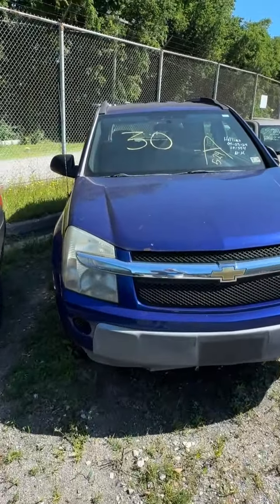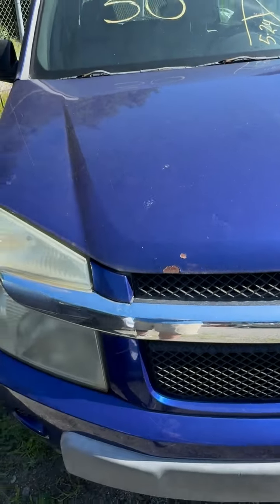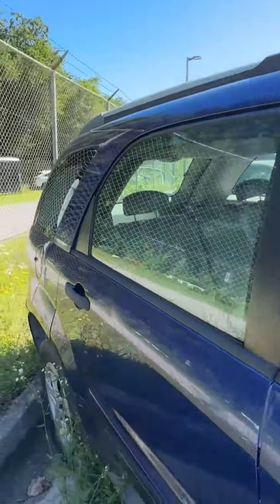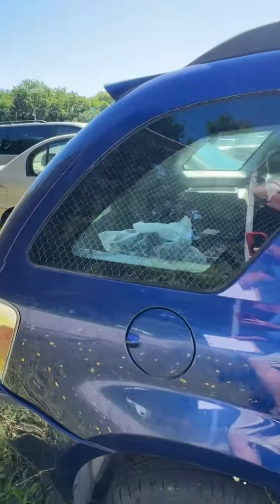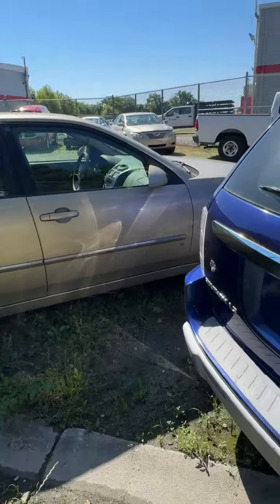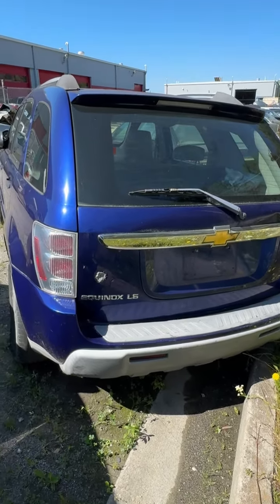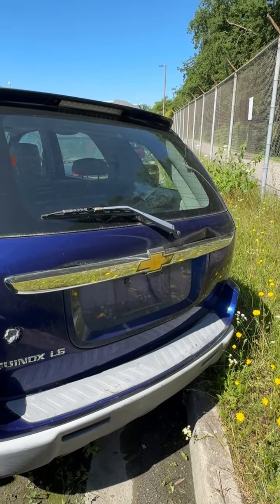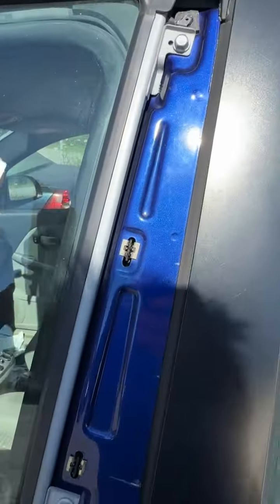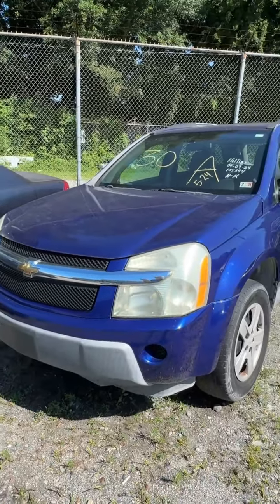Lot number thirty is a 2006 Chevrolet Equinox. No key. Some paint missing — not really started to rust yet but starting to form if nobody touches it up. Two flat tires on this side. No mechanical work allowed on site — you can come out and blow up a tire or jump a vehicle, but no mechanical work on the premises. Dent on the rear deck. Some trim missing on the driver-side door. That's lot number thirty, your 2006 Chevrolet Equinox.